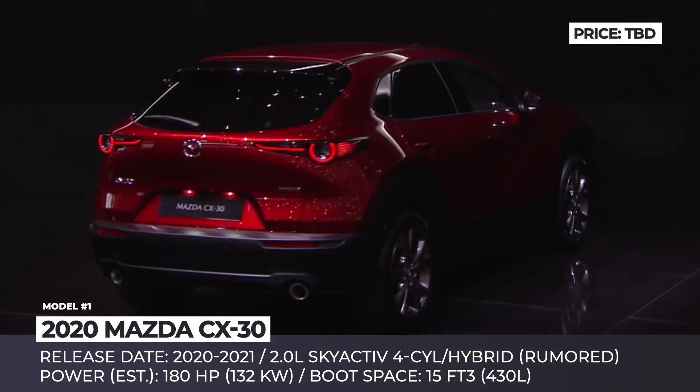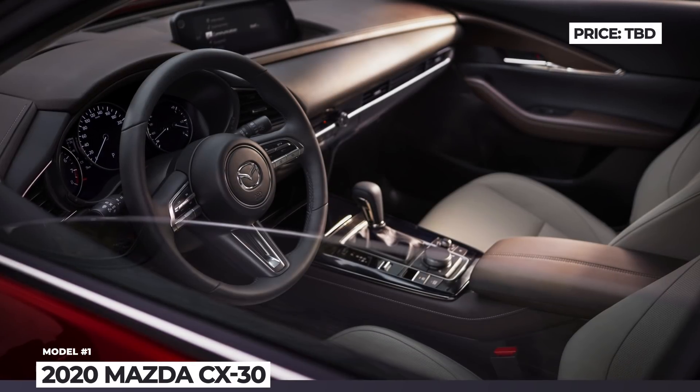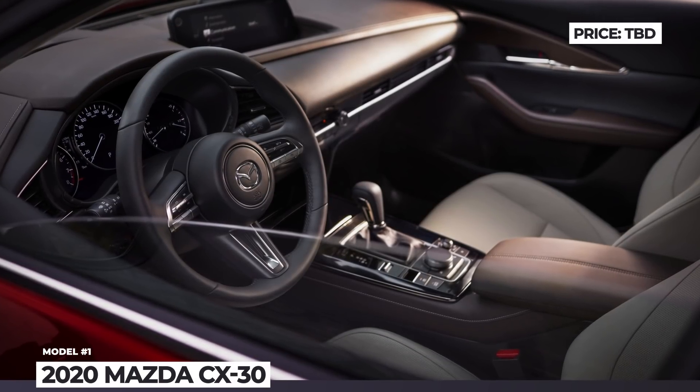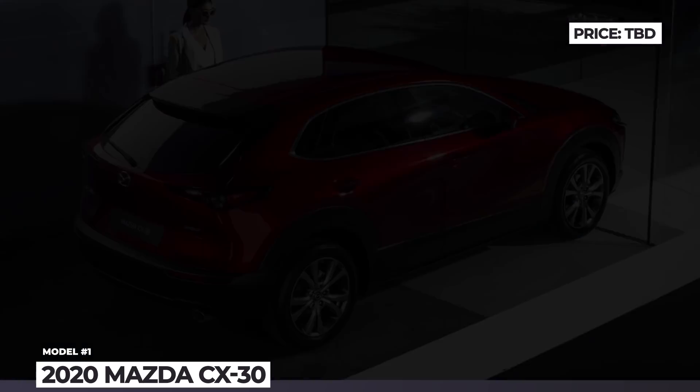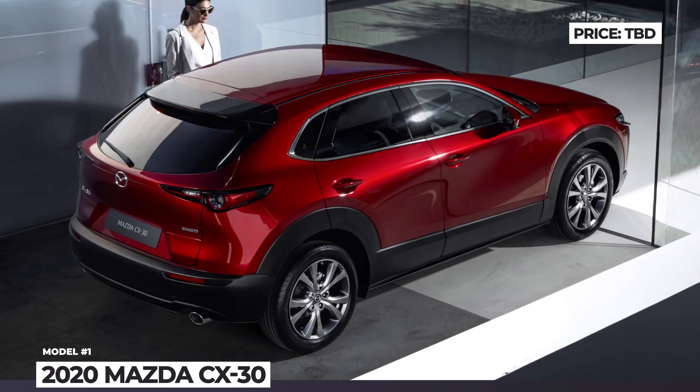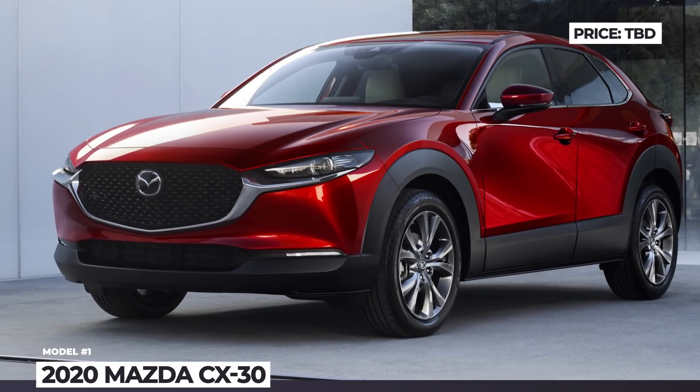It is still unclear what engine options the new crossover will get, but Mazda has revealed that the 2.0-liter four-cylinder Skyactiv is definitely on the table. It should be rated at around 180 horses, paired with a six-speed manual or automatic, and front-wheel drive or an optional i-Active all-wheel drive.